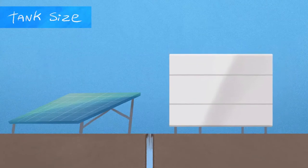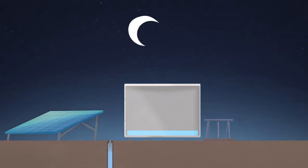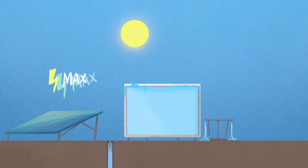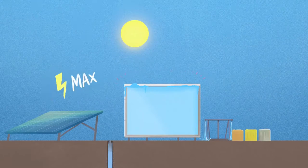Water storage tanks are important to balance supply and demand in any water system. For a solar pumping system, water production varies according to daily and seasonal variations in cloud cover and solar intensity. This may result in the need for greater storage capacity to provide an extra buffer.